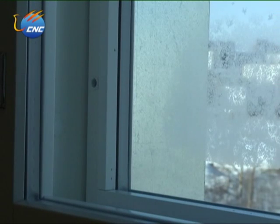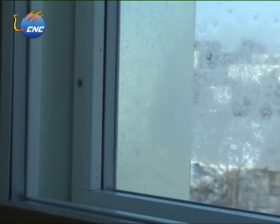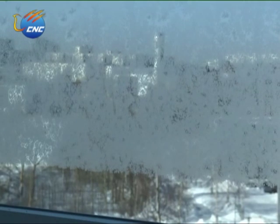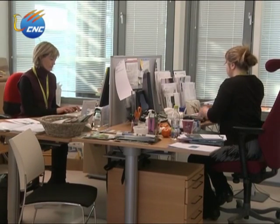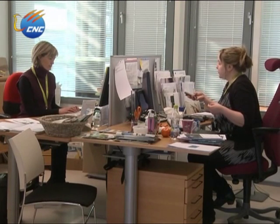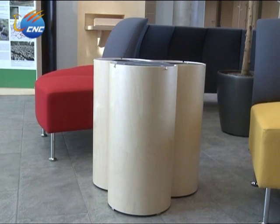Energy-saving technology is also used in the windows of the office building. All the windows are double-layer, and each layer of a window has two layers of glass. It's filled with argon gas between the two layers of glass. This technology can efficiently prevent the loss of indoor heat and achieve the design effect of thermal insulation during the long winter in Finland.